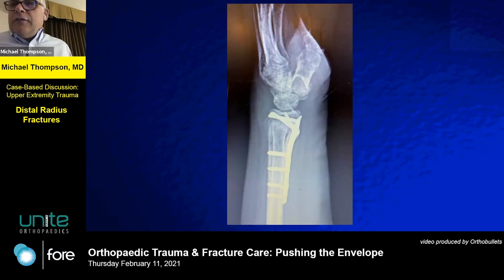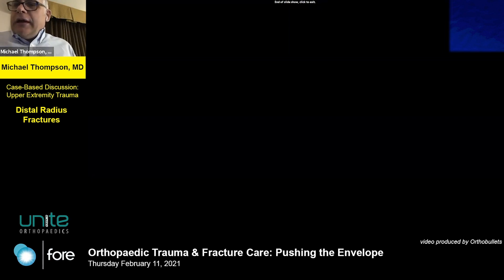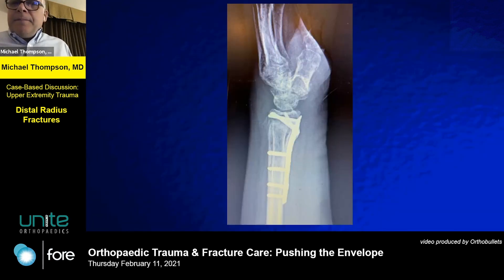This is the fixation. Got her moving pretty early, and in the end she went on to heal and did pretty well. My illustrative point was: I thought I was going to get an easy case — one that I could have treated closed — but it fooled me and presented with volar translation. A good opportunity to comment on how you address the ulnar styloid.